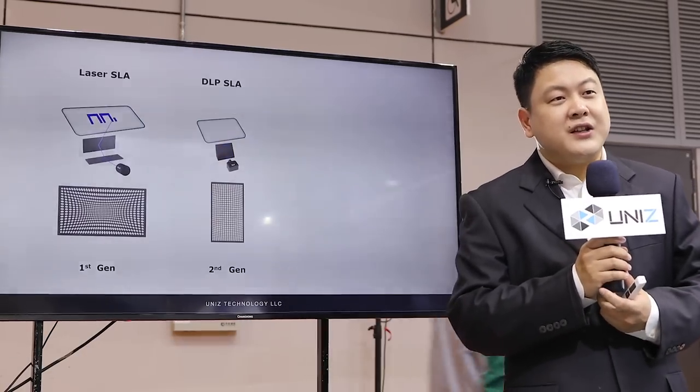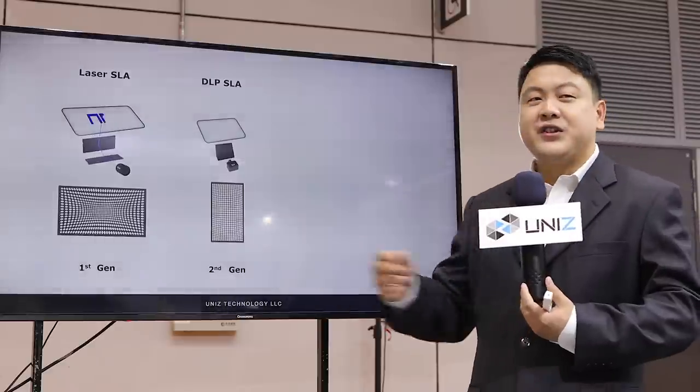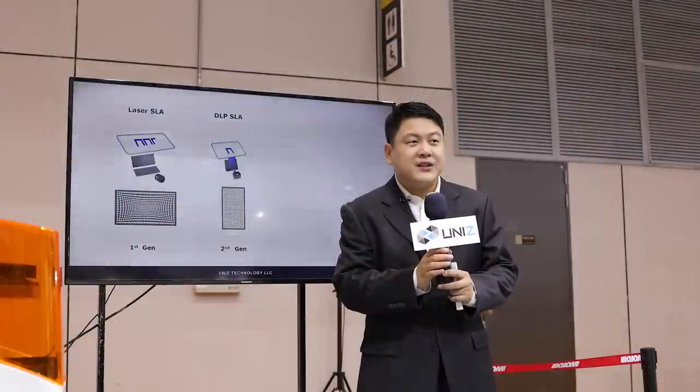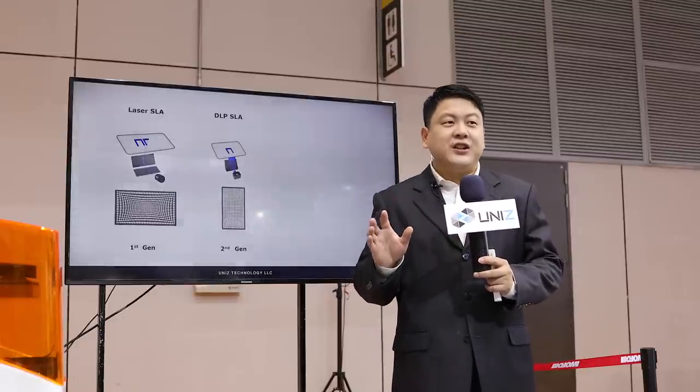There were two tracks of SLA technology back then. The first generation is laser, which is good in build sizes but slow and not very accurate. The second generation is DLP SLA, which is faster and good for delicate structures but limited by resolution and small sizes. Both technologies are based on industrial-grade components and are impossible to realize mass customization economically.